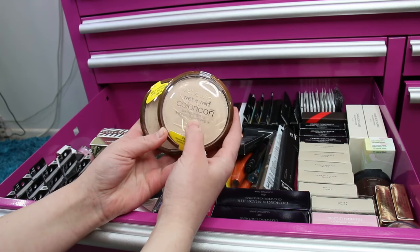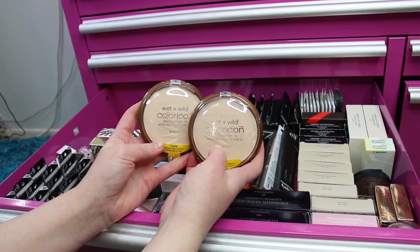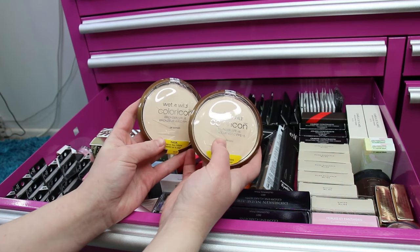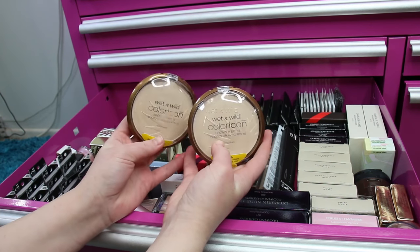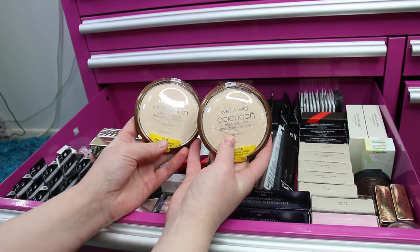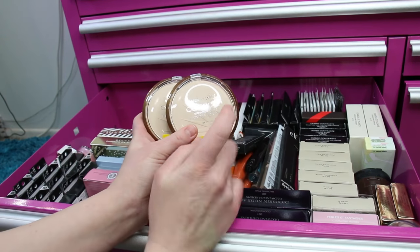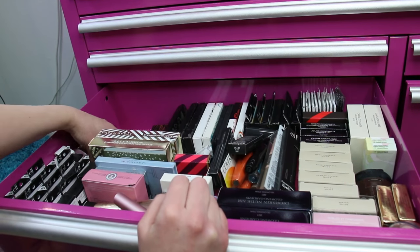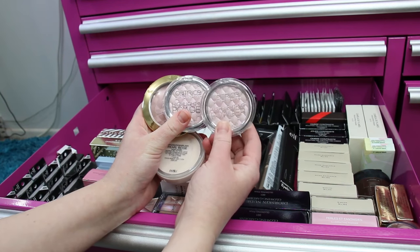My fave of faves — the Wet n Wild Color Icon SPF 15 Bronzer in Reserve Your Cabana. I use this to set a high SPF mineral sunscreen on my neck to hold it in place, and it ties in my face makeup with my neck so it doesn't look like makeup on my face and nothing on my neck. It works really well for that and I've been using this for years.